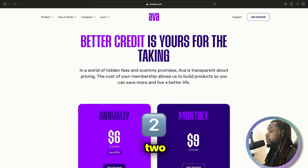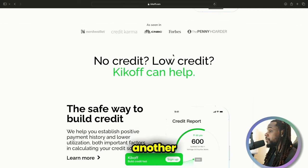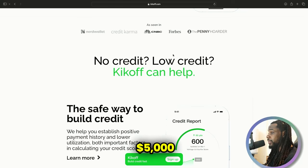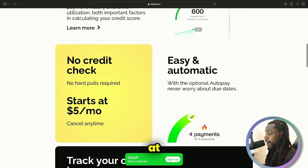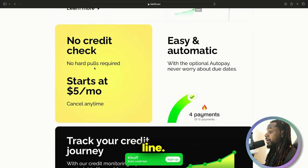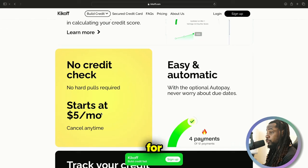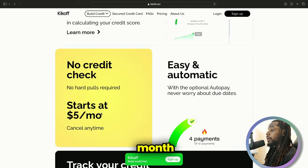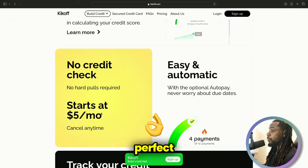Now let's get into the next two trade lines — another revolving account and another installment loan. These two are going to be with the same company: Kickoff. With Kickoff, you get another $2,500 credit limit, so between AVA and Kickoff you're going to have $5,000 reporting with perfect utilization. The premium plan is $20 per month and reports a $2,500 credit line. The $20 you pay reports to the credit bureaus as a balance and it always reports perfect utilization every single month.